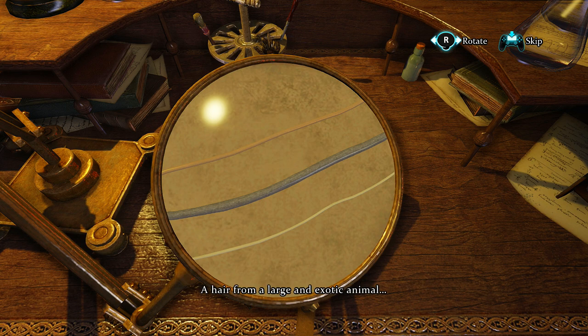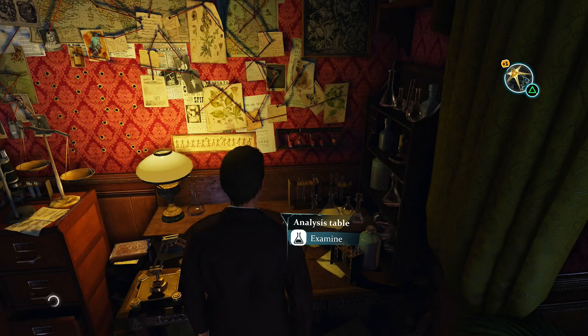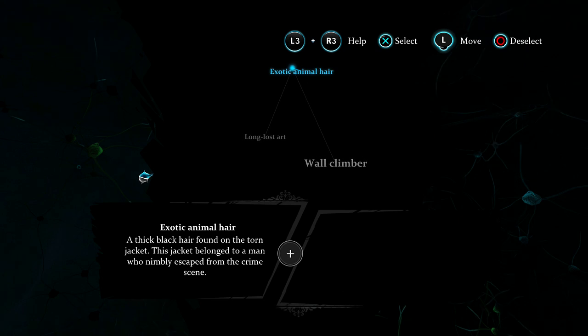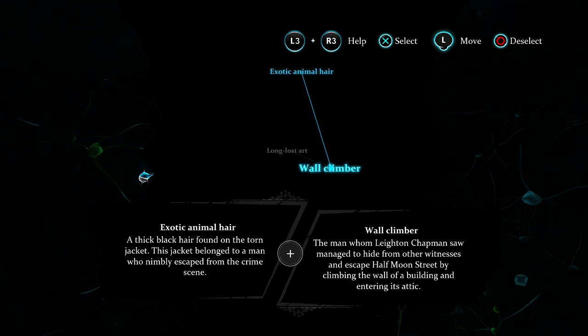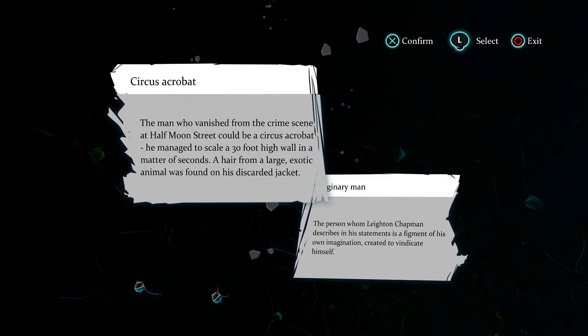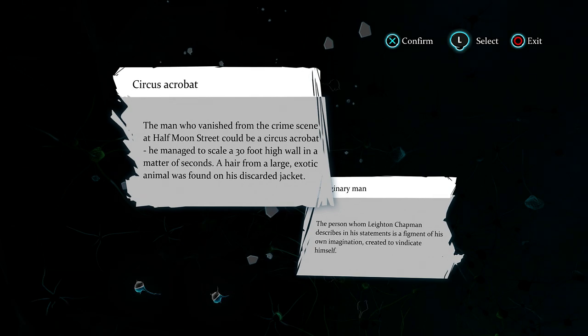A hair from a large and exotic animal — might be an elephant. So we can make a deduction here. We can associate the fact that we found hair of an exotic animal with the wall climber, and that might make us suspect that we're dealing with an acrobat of some sorts. Hopefully it's not a killer clown, because that would just be creepy.